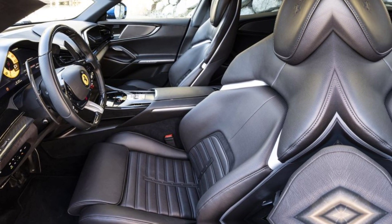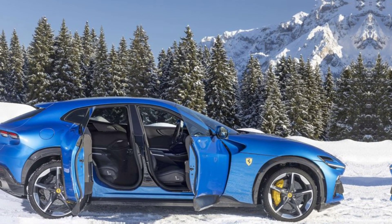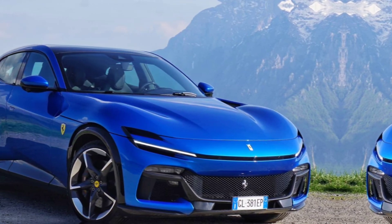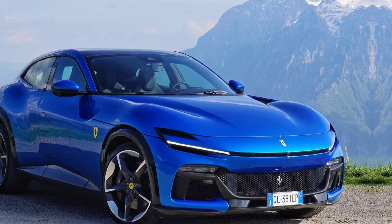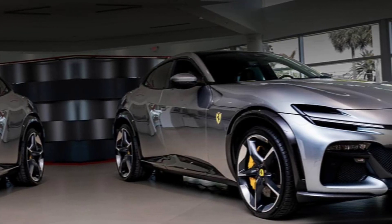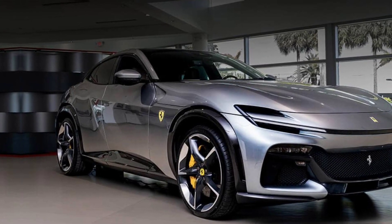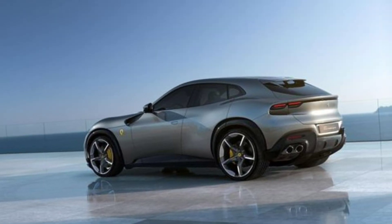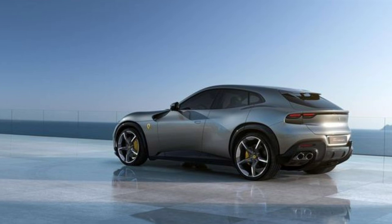Despite its spacious interior and all-wheel drive system, the Purosangue hasn't forgotten its roots. The active suspension provides a surprising level of agility on tight corners, while the increased ground clearance allows you to venture beyond the confines of city streets. This is a Ferrari you can take on a weekend getaway, exploring hidden trails and remote landscapes in luxurious comfort.